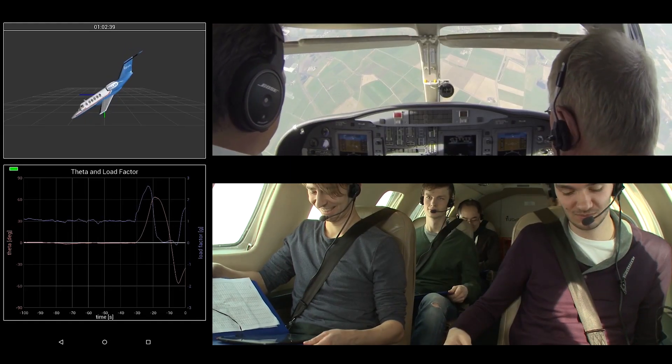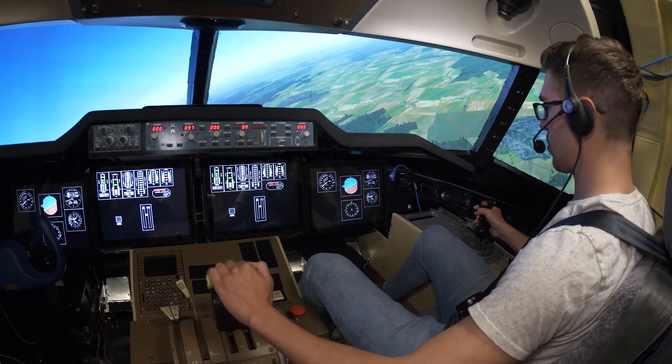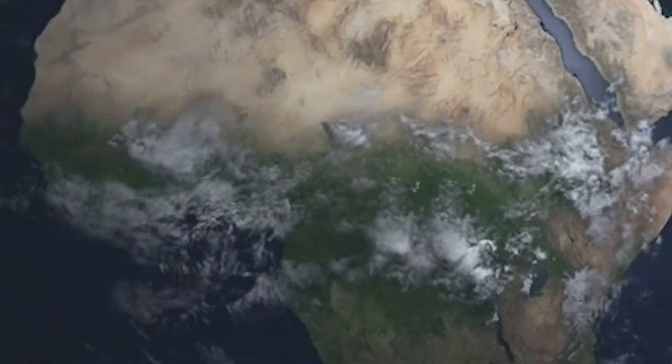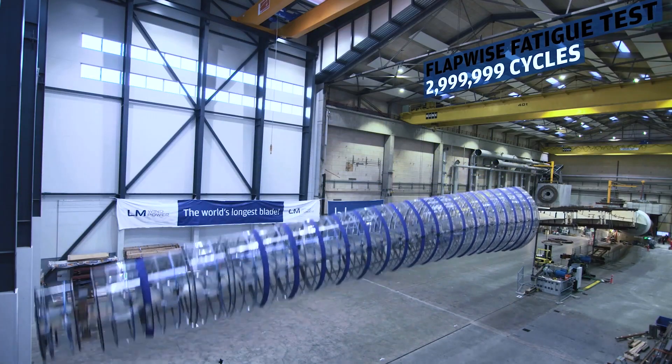The TU Delft bachelor's program in aerospace engineering prepares you to work on the big challenges in the aerospace industry. You will learn how to launch satellites that monitor climate change, how to design cost-effective wind turbines, and how to build micro-aircraft that can save people's lives.